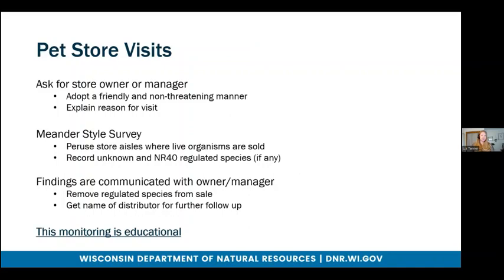So what exactly do these pet store visits look like? When one of us enters the store, we ask for the store owner or manager, and we make sure we adopt a friendly and non-threatening manner. We don't want to come across as DNR agents or anything like that — we're just there for education, primarily. We explain our reason for visit and provide some outreach materials. And then we perform a meander-style survey in which we peruse store aisles where live organisms are sold. We record any unknown species or NR40 regulated species, if any, that we find. Any findings are communicated with the owner and manager that we talk to.